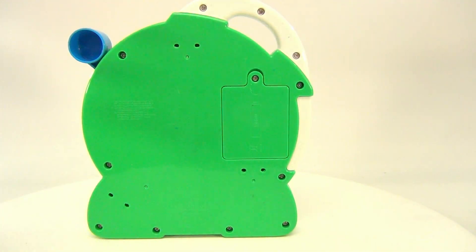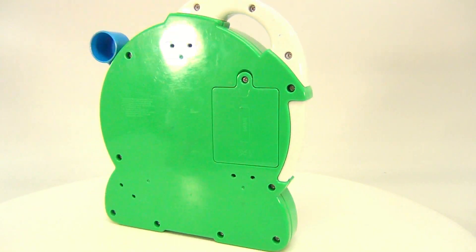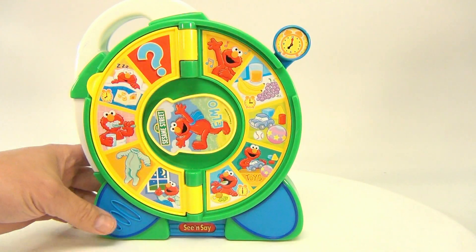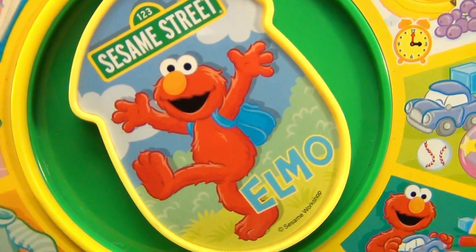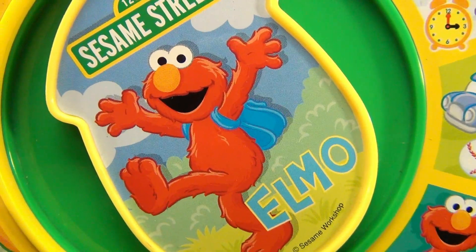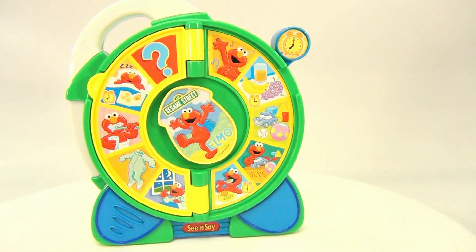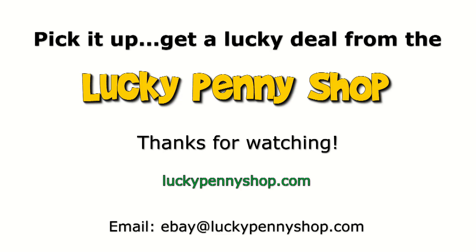There's the battery compartment. There's no on and off to this — it's a See 'N Say. Bye bye! Let's show you a close-up of our wonderful friend Elmo from Sesame Street Workshop. Thanks for watching our eBay product video, and always remember: if you see a lucky penny, pick it up!